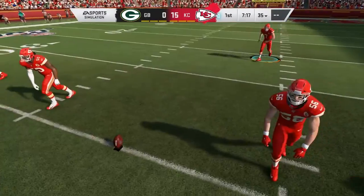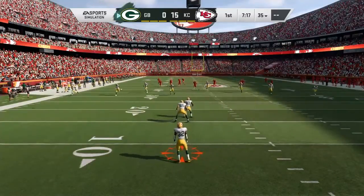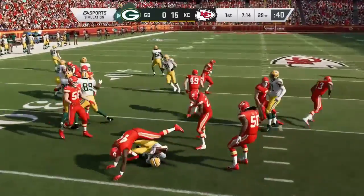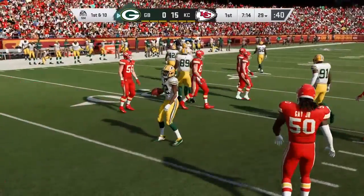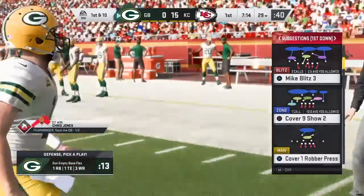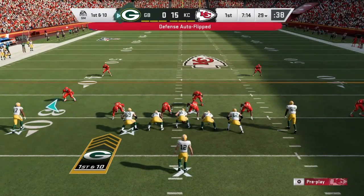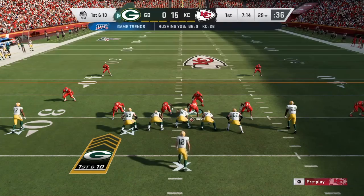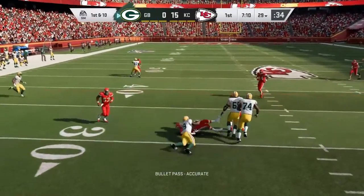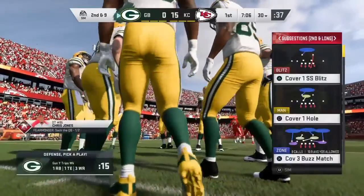After the touchdown, here's Butker on to kick it away. This one taken just inside the 10, and a good return as he'll be stopped just shy of the 30-yard line. Green Bay getting ready to go as they take the field, already down two touchdowns here in the first half. This becomes a pretty important drive. A lot of teams have a script to start the ball game — those scripts typically go between 12 and 25 plays.